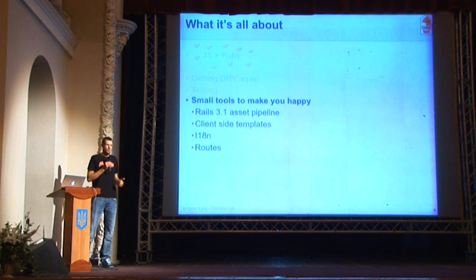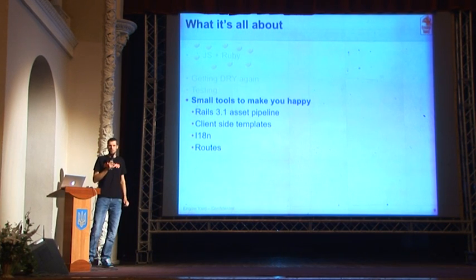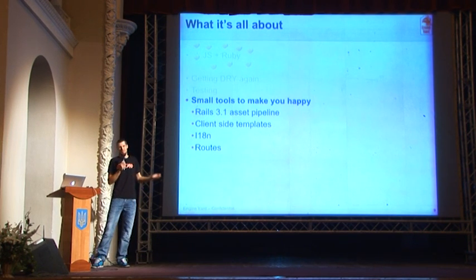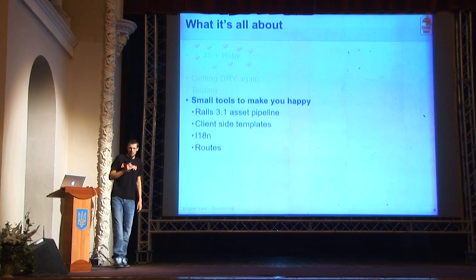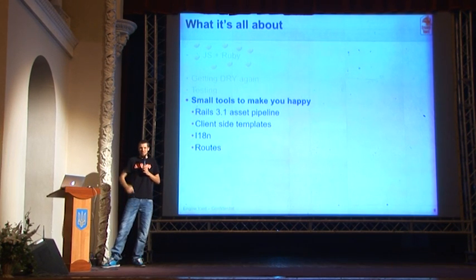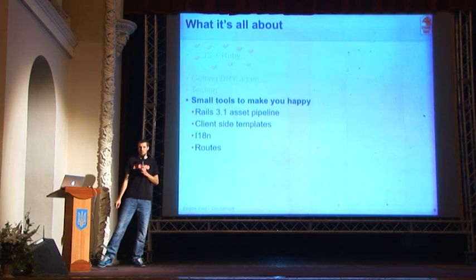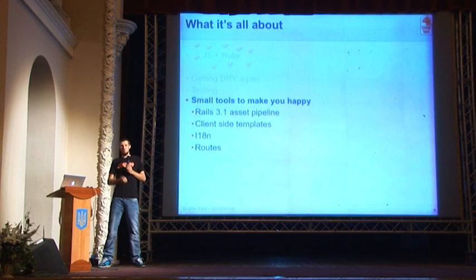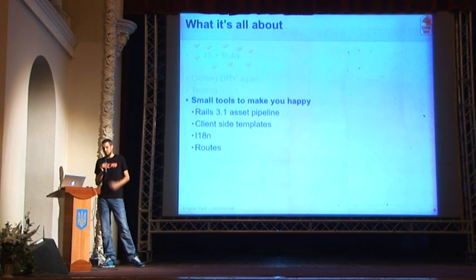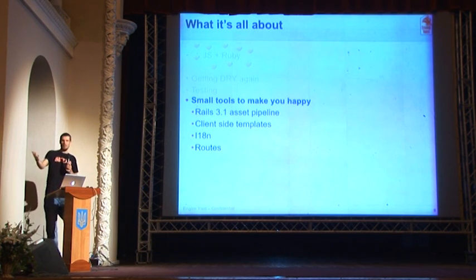Some thoughts on the Rails 3.1 asset pipeline. I wasn't so sure if it's cool in the beginning — I wasn't convinced that Sprockets is the right solution for including a lot of JavaScript stuff, especially with something like CommonJS which seems to be becoming a standard on the server side of JavaScript. But as a pipeline, what it does really well is provide something for people who write libraries and gems — they can just plug into this asset pipeline. All the plugins that do routing to JavaScript, internationalization to JavaScript, they can all just hook in there pretty easily. And you get CoffeeScript, which I really learned to love.